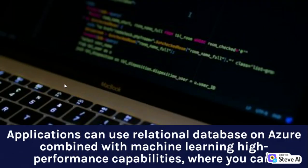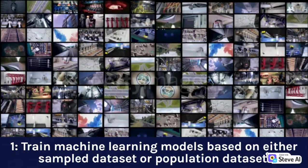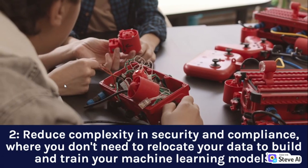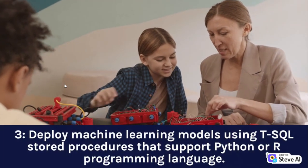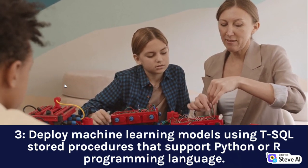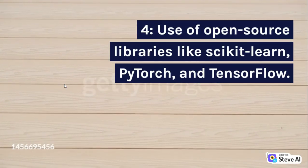Applications can use a relational database on Azure combined with machine learning high-performance capabilities, where you can: 1. Train machine learning models based on either sample dataset or population dataset. 2. Reduce complexity in security and compliance, where you don't need to relocate your data to build and train your machine learning models. 3. Deploy machine learning models using T-SQL stored procedures that support Python or R programming language. 4. Use open-source libraries like scikit-learn, PyTorch, and TensorFlow.